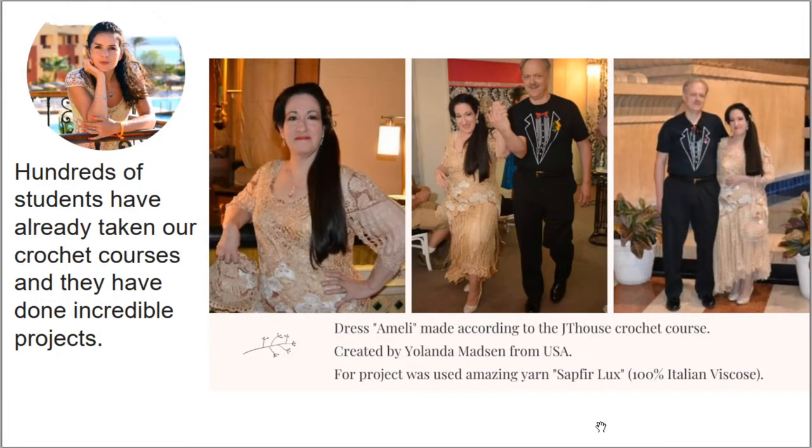Hundreds of students have already taken our crochet courses and they have done incredible projects. For example, this was a really special dress created by my friend Yolanta Madsen from the United States. She made this dress for a special event, using my favorite thread Sapphire Luxe — the main color was golden beige and the second color was ivory. Here you can see photos that she sent to me after this event. Everything looks really perfect — brilliant work, and I love this result. Yolanta, thank you so much for this awesome work.